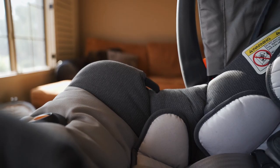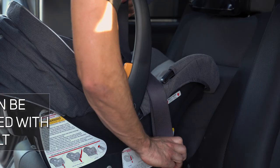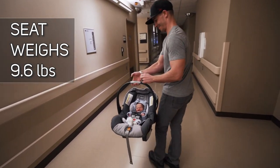This car seat is very traveler friendly. If you're going on a flight and you're going to be renting a car, you can actually just take this car seat and use the seat belt to put across the car seat and hold it in place. At just 9.6 pounds, this is definitely a car seat that you can carry around.